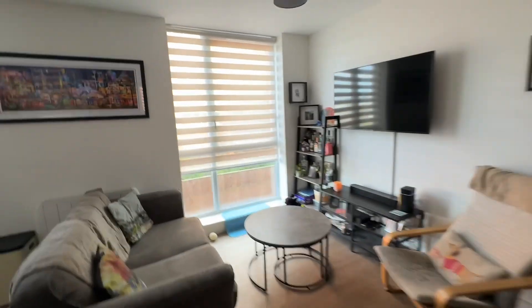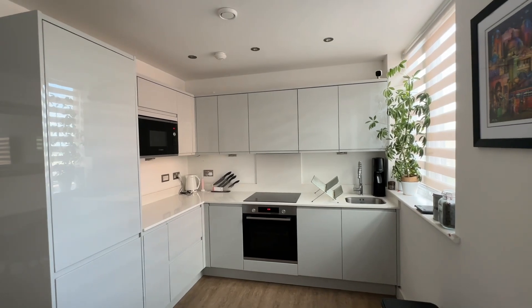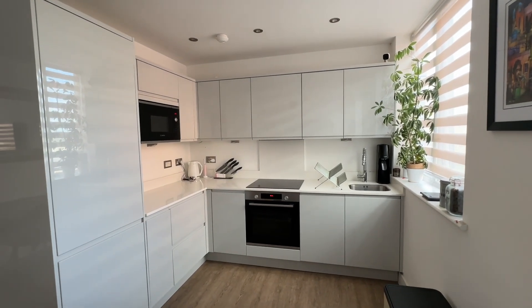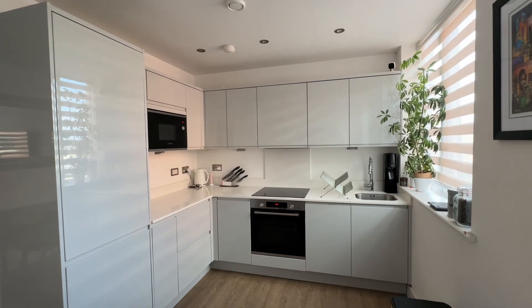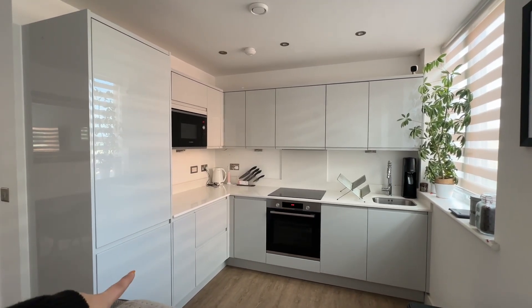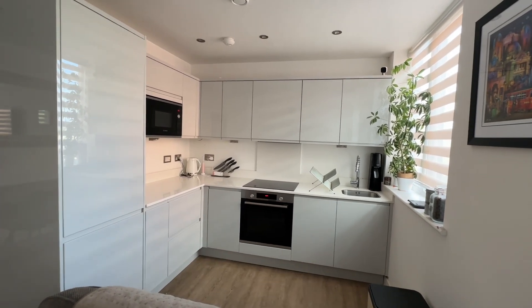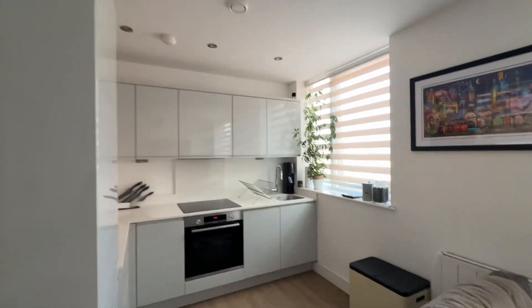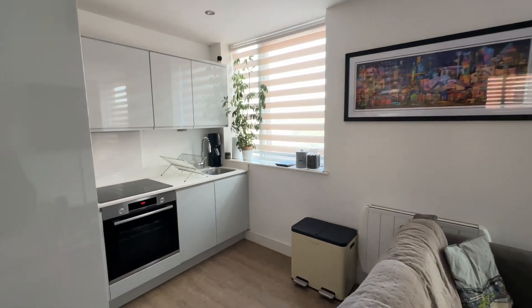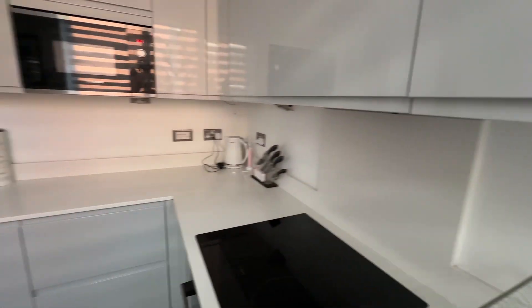Then we have an open plan kitchen with really nice dove grey high gloss units. We've got a great run of work surface for preparing food, and integrated appliances including fridge freezer, microwave, oven, hob, and also a slimline dishwasher. Ceiling spotlights throughout, and a nice big window there again just allowing lots of light to flow through this space.